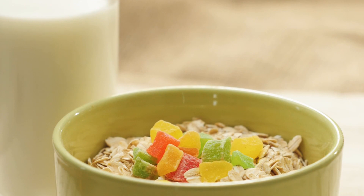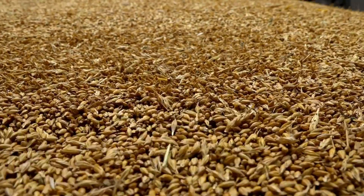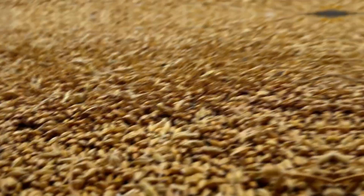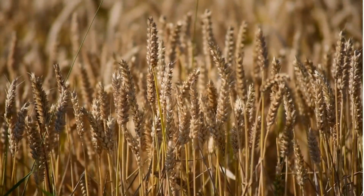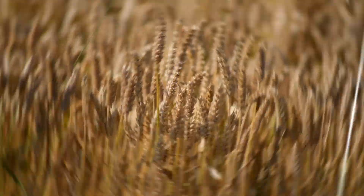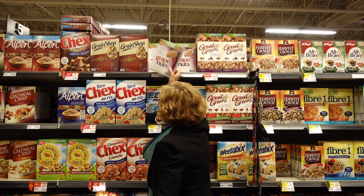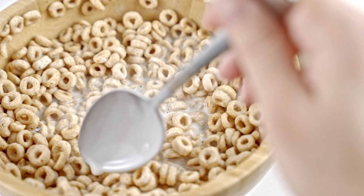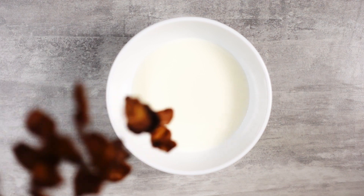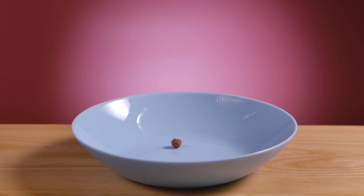Ever notice the vast variety of cereals on the supermarket shelf? It's truly a testament to the versatility of grains. Cereals come in many forms, each with its own unique texture and taste. You have your classic flakes, made from grains that are cooked, flattened, and toasted to perfection. There are puffed cereals transformed under hot steam and high pressure into light, airy morsels, and shredded varieties where wheat grains are cooked, cooled, and shredded for a hearty bite. Cereals can be made from whole grains or flour, with additions like nuts for crunch and fruits for a burst of sweetness.